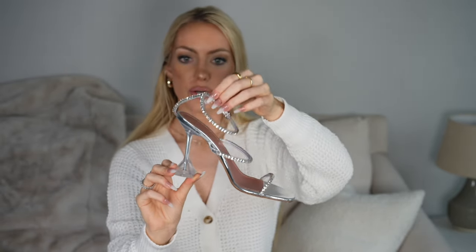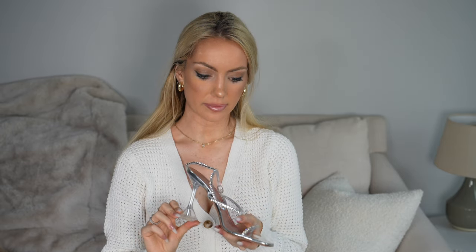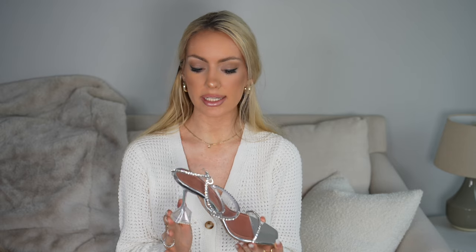I will say about sizing — if I had done a 38, I feel like they would still fit but would be a little too snug, especially in the top toe area. Sizing up half a size is a good idea in these. The 38.5 fits me perfectly. I could also have done a 39 and they also would have fit just fine. So if you're on the fence, I would say size up half a size — you can't go wrong. You can also do a full size up and they will also fit.